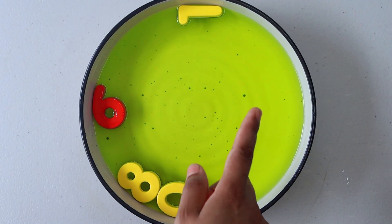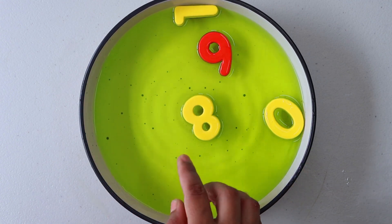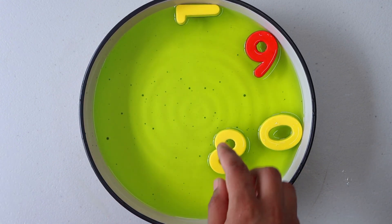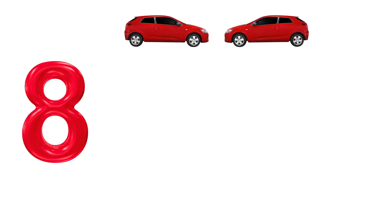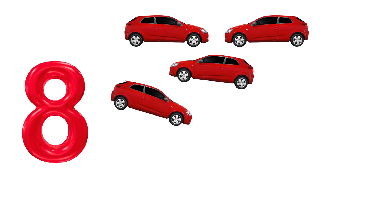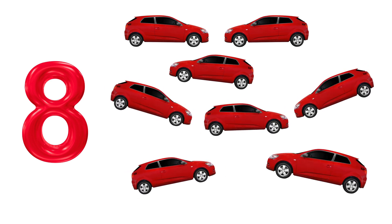Our next number is 8. Let's see if we can find number 8. Look, there it is. Number 8. 1. 2. 3. 4. 5. 6. 7. 8.